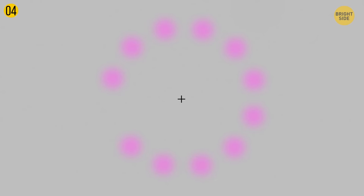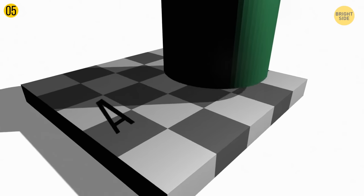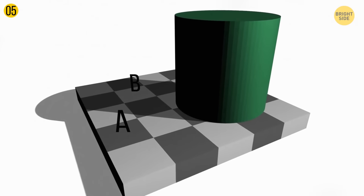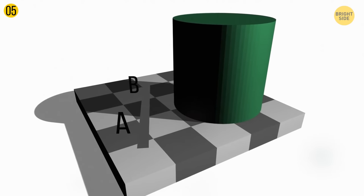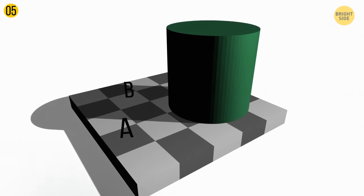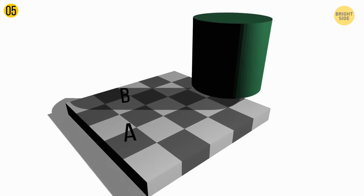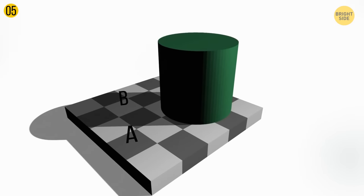This phenomenon is also known as the lilac chaser illusion. Tile A on the checkerboard looks way darker than tile B, but if you look at the tiles independently, you can confirm they're actually exactly the same color. This illusion is a perfect example of how your brain uses its previous experience to interpret everything it sees. In the picture, some light is falling onto the surface, and there's also a cylinder that casts a shadow over the dark and light tiles, fooling your mind into believing that tile B is the lightest.